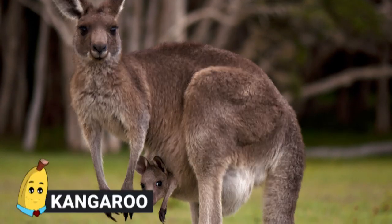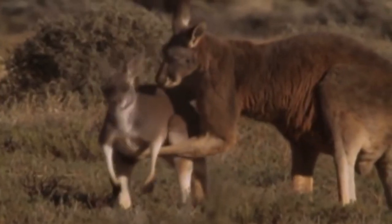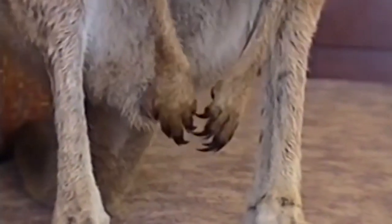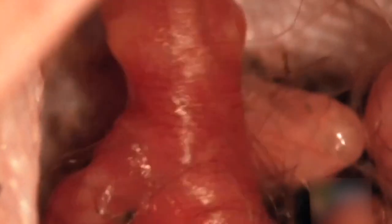Kangaroo. The female kangaroo, once pregnant, will only have a very short gestation period in which the embryo grows in the uterus — only about 28 days, the shortest of any mammal. The extremely underdeveloped embryo that is born is only about 2cm long, completely hairless, with eyes and ears not yet developed. That baby then needs a whole lot of additional care, and that's where the mother's pouch comes in.